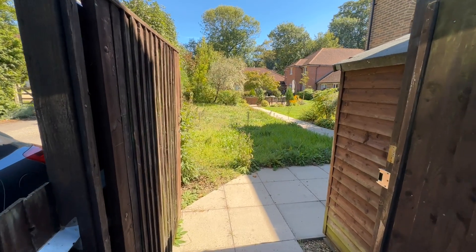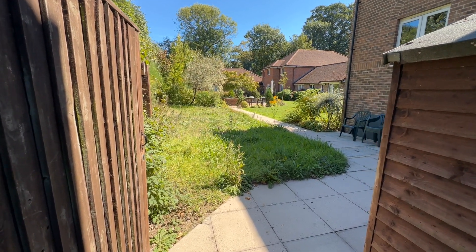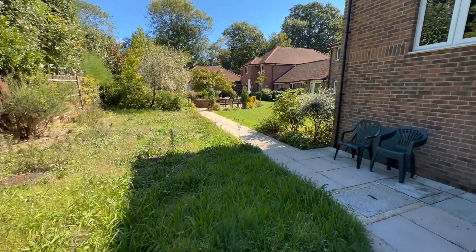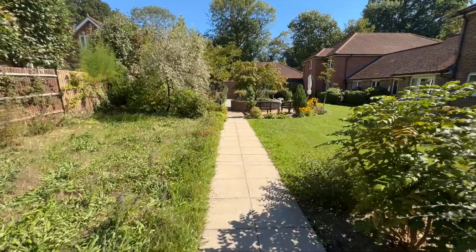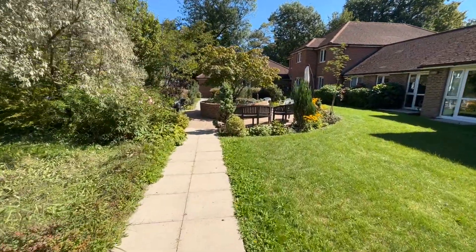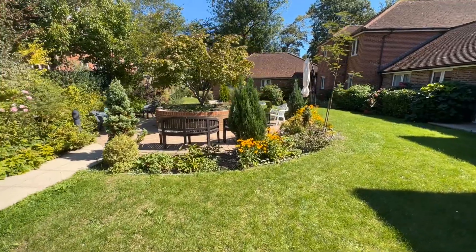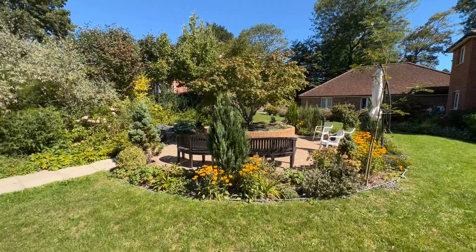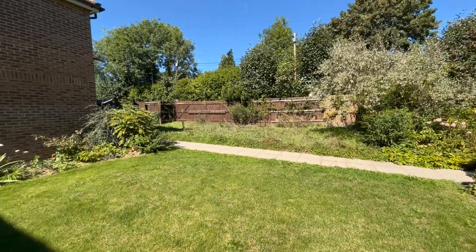Another benefit of these properties is the lovely residents' gardens, which are obviously maintained. It's a nice place to come and sit. Some properties back directly onto it, and others have a communal key to access here, so it's nice and private — a lovely place to sit and enjoy.